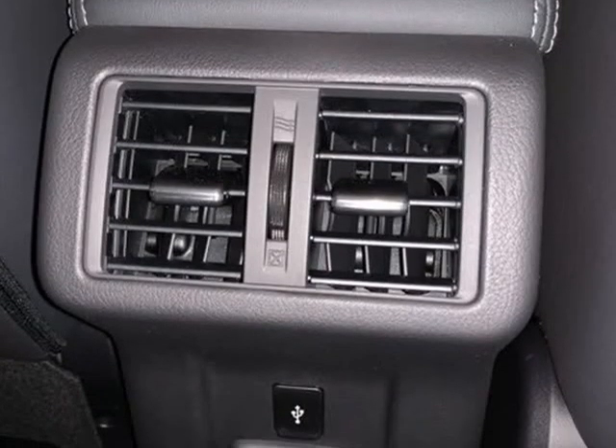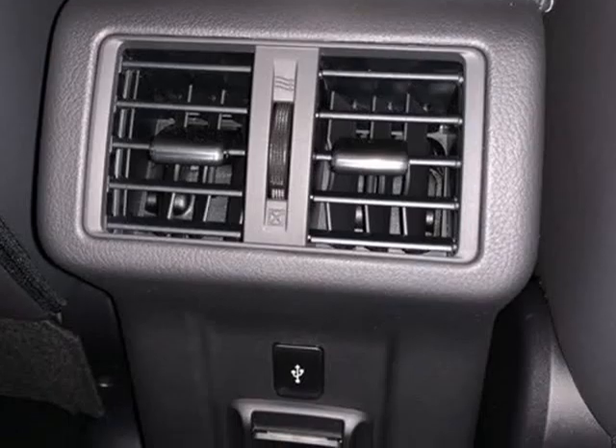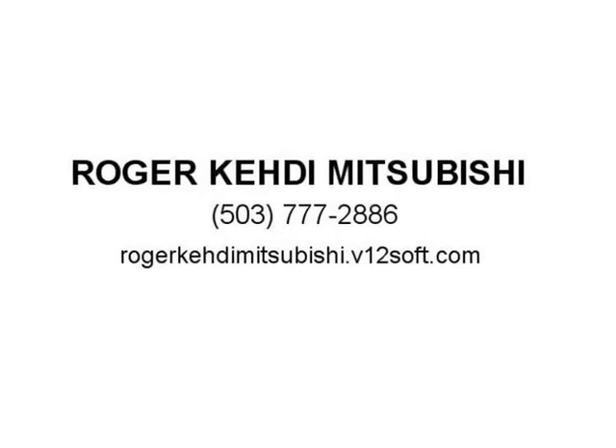Front anti-roll bar, front bucket seats, front center armrest with storage, front dual zone A/C, front fog lights, front reading lights, fully automatic headlights, garage door transmitter, HomeLink, heated door mirrors, heated front bucket seats, heated front seats, heated steering wheel, illuminated and so on.